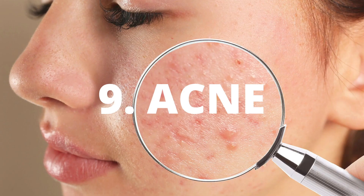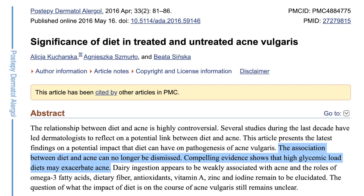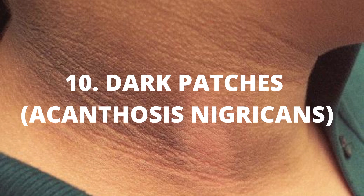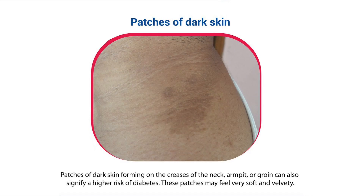Nine: acne, which is one of the symptoms seen in PCOS. To this day there is so much compelling evidence showing that high glycemic diets worsen acne by increasing the levels of IGF-1, which is insulin-like growth factor. Number ten: dark skin patches. High levels of insulin in the blood can trigger the appearance of dark, dry patches of skin. In fact, dark skin patches are very typical in diabetic patients.